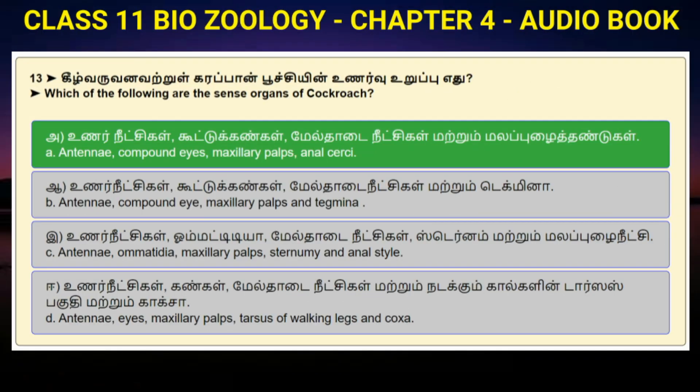Question number 13: Which of the following are the sense organs of cockroach? Option A: Antenna, compound eyes, maxillary palps, anal cerci. Option B: Antenna, compound eye, maxillary palps and tegmina. Option C: Antenna, omatidia, maxillary palps, sternomy and anal style. Option D: Antenna, eyes, maxillary palps, tarsus of walking legs and coxa. Answer to question number 13 is option A: Antenna, compound eyes, maxillary palps, anal cerci.